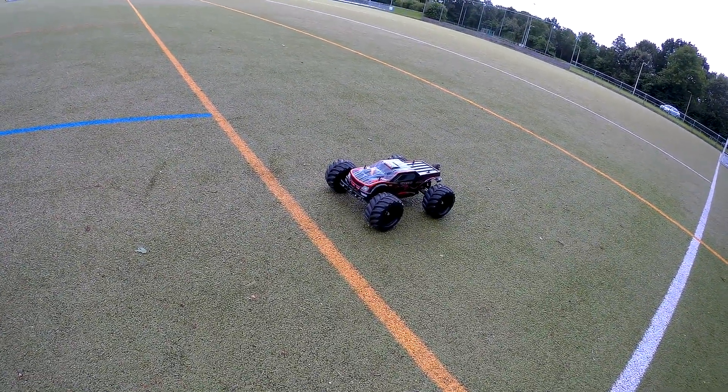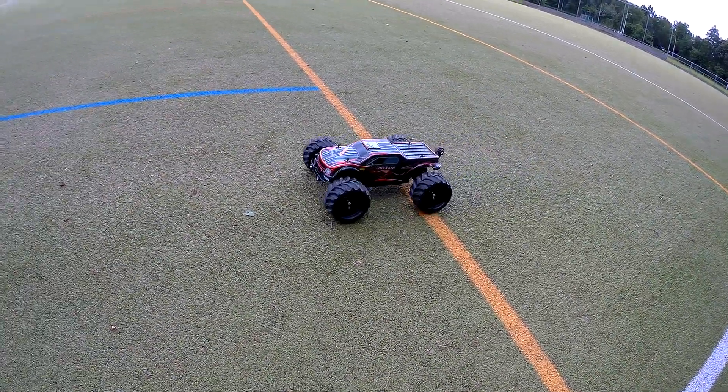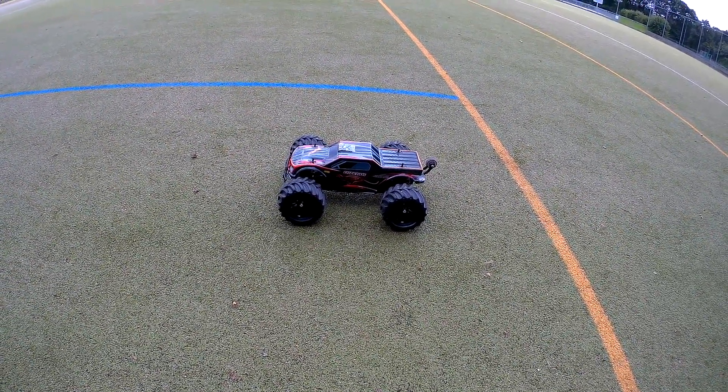Ladies and gentlemen, welcome back to the Dutch Sea Channel, thank you very much for watching. What have I got for you today? Well, it is the GLB Racing Cheetah Monster Truck.